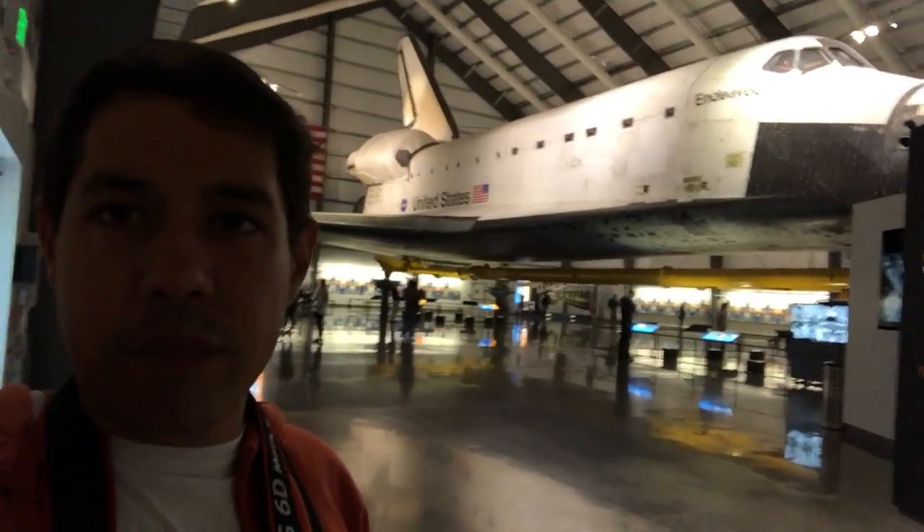I grew up with the space shuttle program. Almost everyone I know grew up with the space shuttle program. It's the space mission of our generation — we grew up with Hubble and all of that cool stuff that America was doing, and it was just broadcast on our screens.